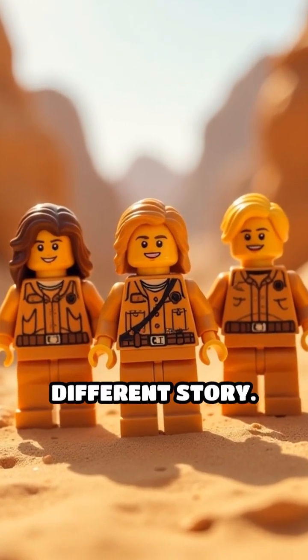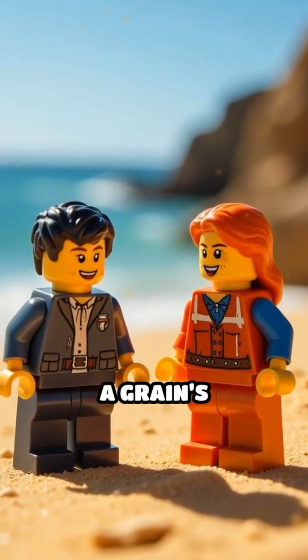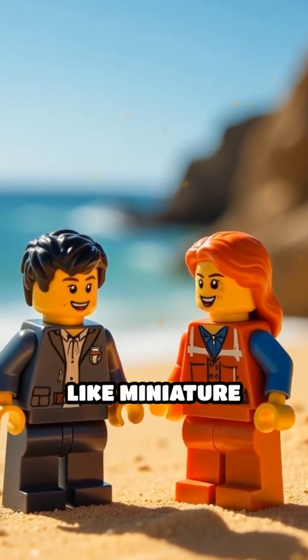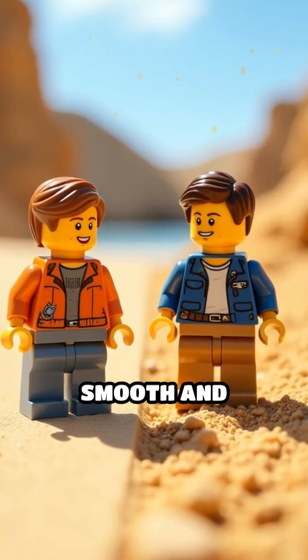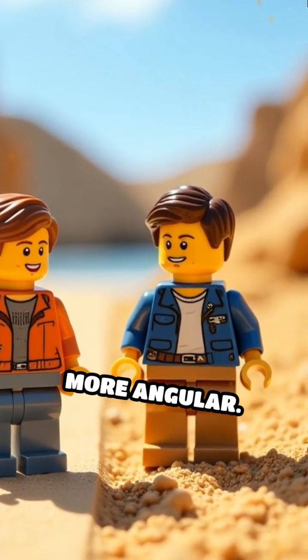That tell a different story. Even the tiniest differences reveal a grain's origin. Beach sands often look like miniature pearls, smooth and lustrous, while desert sands are sharper and more angular.